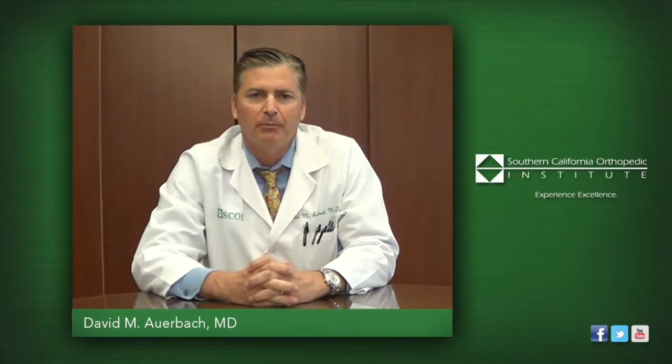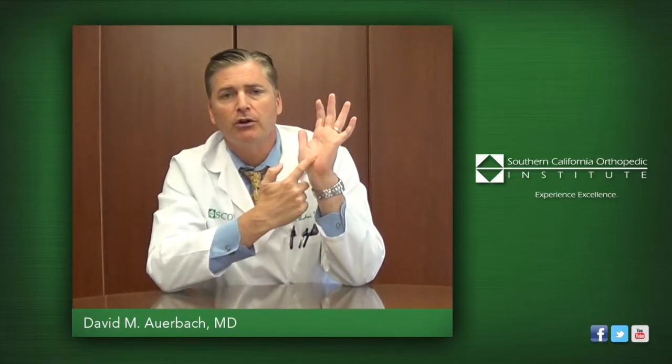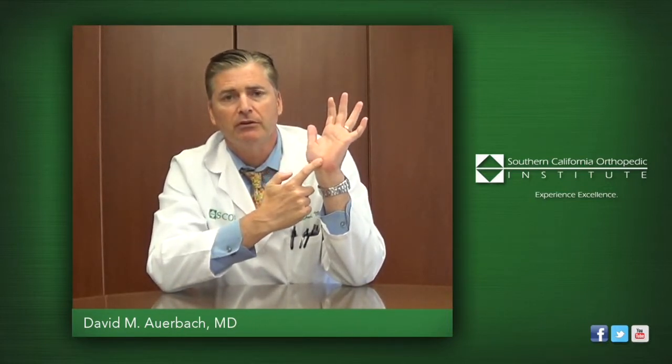Hi, I'm David Auerbach and I am a Hand and Upper Extremity Surgeon here at the Southern California Orthopedic Institute. Carpal Tunnel Syndrome is a compression of a nerve in the hand. The median nerve passes through a normal structure called the carpal tunnel at the base of the hand, and when that nerve is compressed in the carpal tunnel, it's called carpal tunnel syndrome.